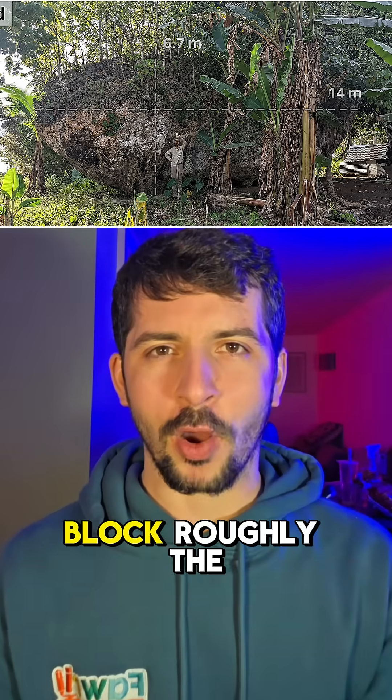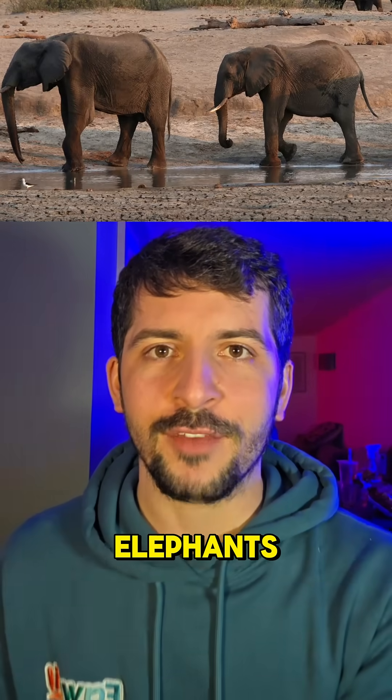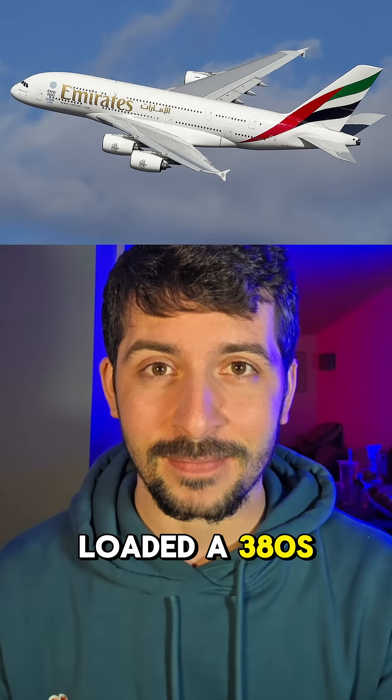A limestone megablock roughly the size of a house, it weighs more than 300 African elephants or two fully loaded A380s.